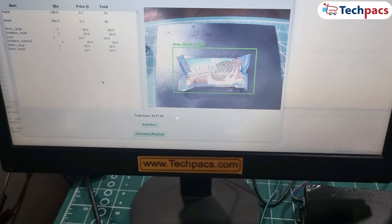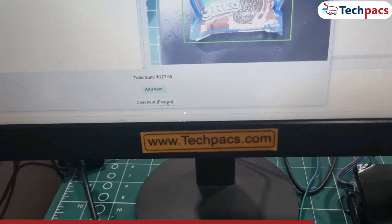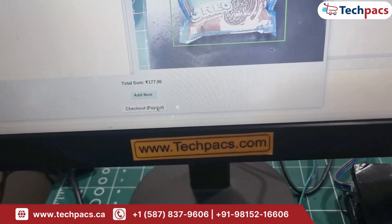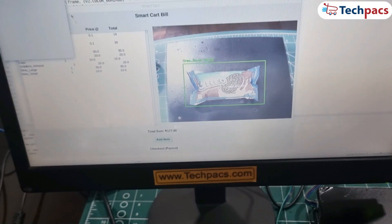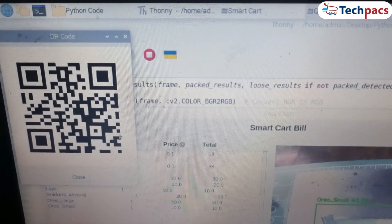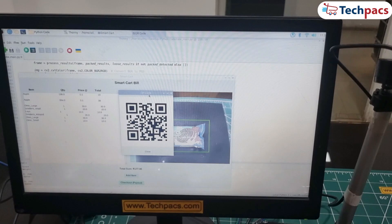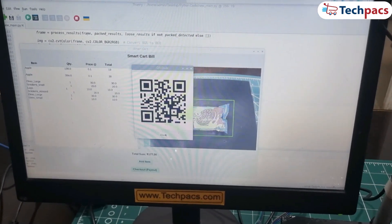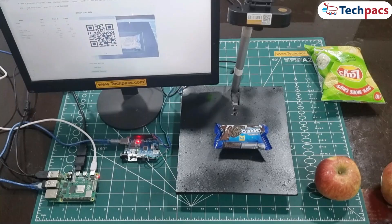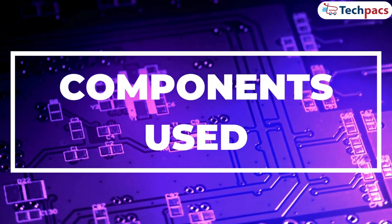Now let's wrap it up with the checkout. The total comes to 177 rupees. Once I hit the Checkout button, the system generates a QR code instantly for easy payment. All that's left to do is scan the code and you're ready to go. This makes the checkout process as smooth and effortless as possible. That's all about the demonstration. Let's quickly go over the key components that make this smart cart system work.